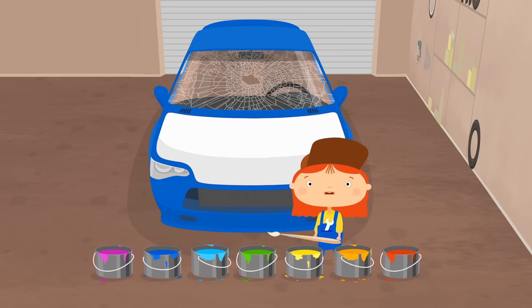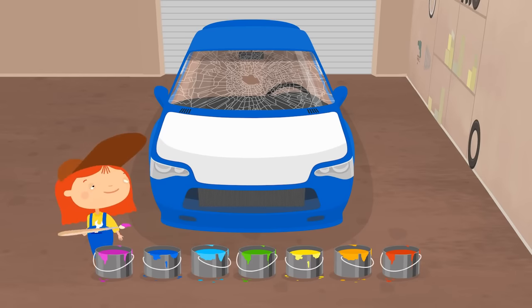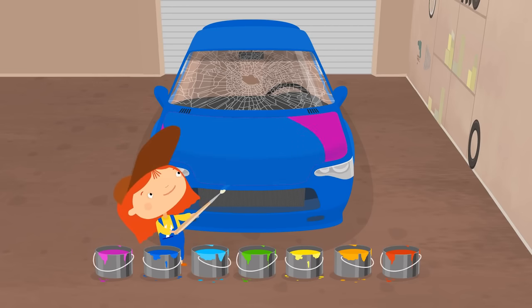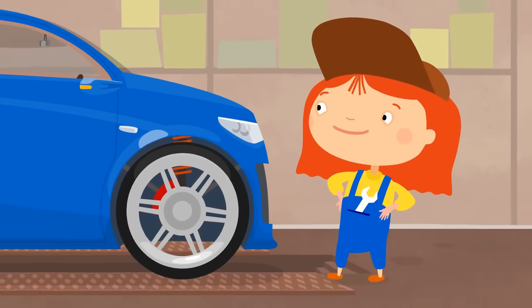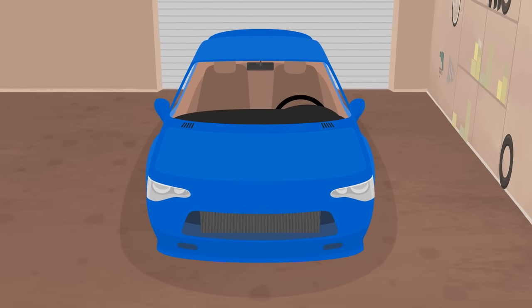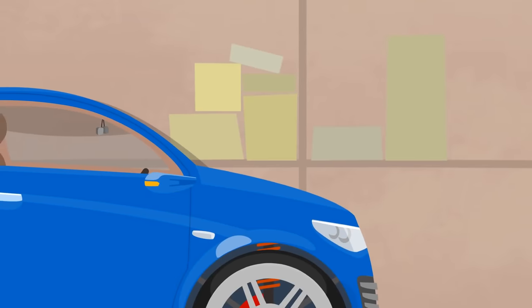Now, paint it. What color do we need? Purple? Blue? Blue. Next, the windshield. Remove the old windshield and install the new one. And here is the grill. The car looks like new.